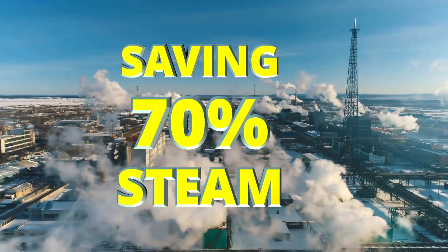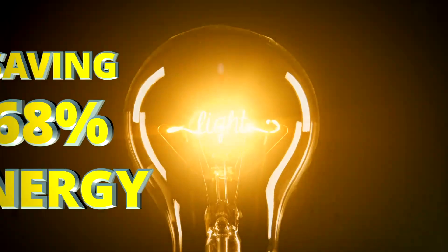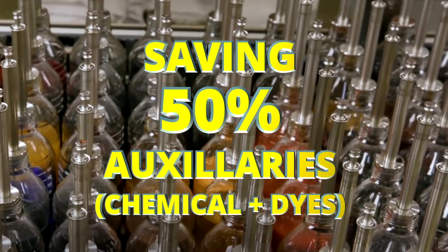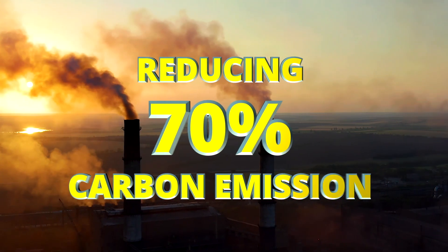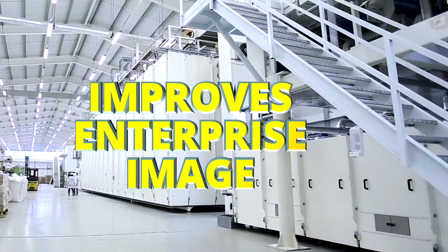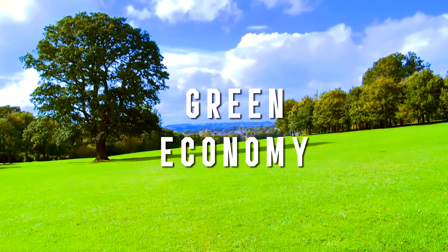The machine achieves 70% saving in steam, 70% saving in ETP cost, and 68% saving in energy. It also saves 50% on auxiliary chemicals and dyes, reduces carbon emissions by 70%, reduces water pollution by 70%, and improves enterprise image and supports a green economy.